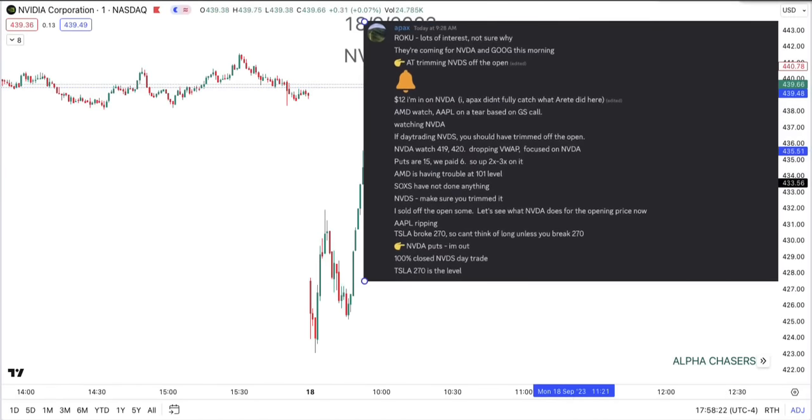You can see the timestamps. This is Apex typing in the room for us — when I live trade, I do not type at the same time for obvious reasons. And then we're looking at the tape this morning early — it was obvious they were coming for NVIDIA and Google. Off the open, I'm saying I'm going to trim into the NVDS. We open — that's the bell. We were up, we had a double right off the rip. I'm probably going to trim into it. Then I'm stating what to do. You saw Apple move today — Goldman Sachs had a nice call on that, that's why that one moved. If you dig into this, then you can start saying, hey, these are the levels we have to watch. We never got there, as you can see right there. NVDS, make sure you trim. SOSX, I'm in. But you can see I sold off the open. Let's see what NVIDIA does with the opening price now.